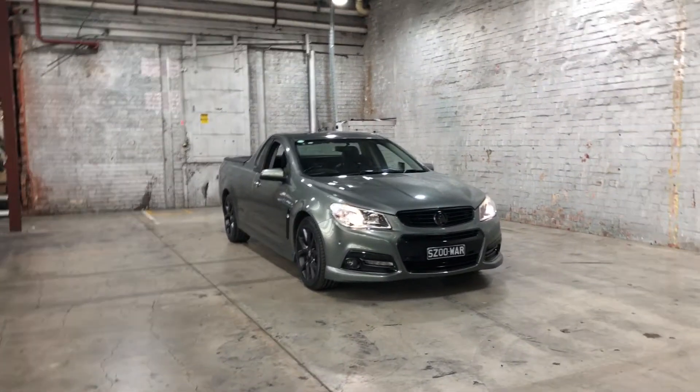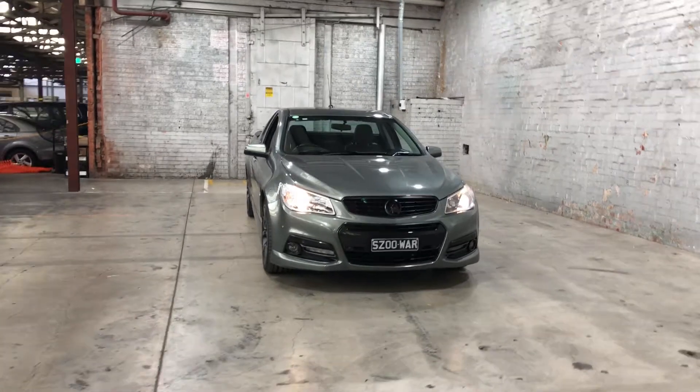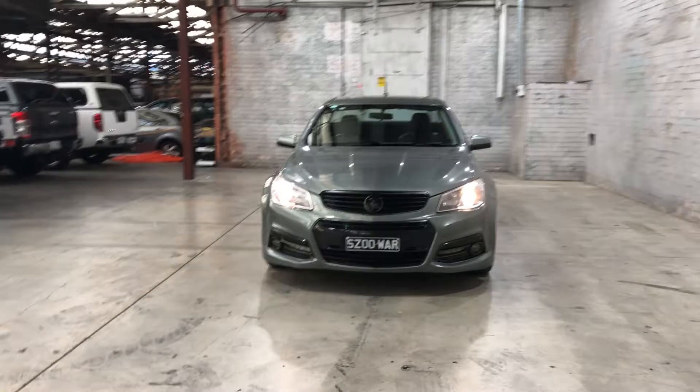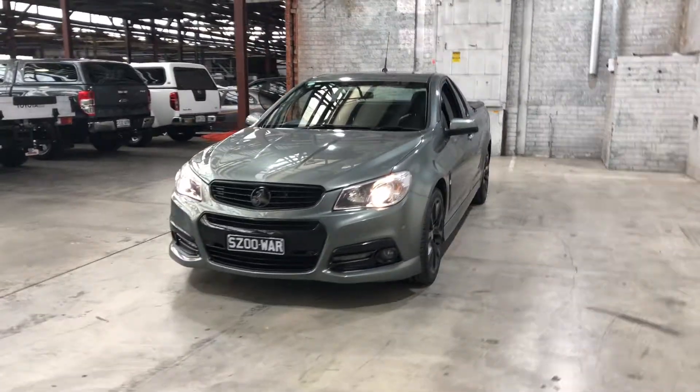Hey guys, welcome to Zupercarts Warehouse and thank you for your enquiry. Here we have our 2014 Holden SSB Ute. This SSB is powered by a 6 litre V8 engine with a fuel efficiency of just 12.3 litres per 100k.